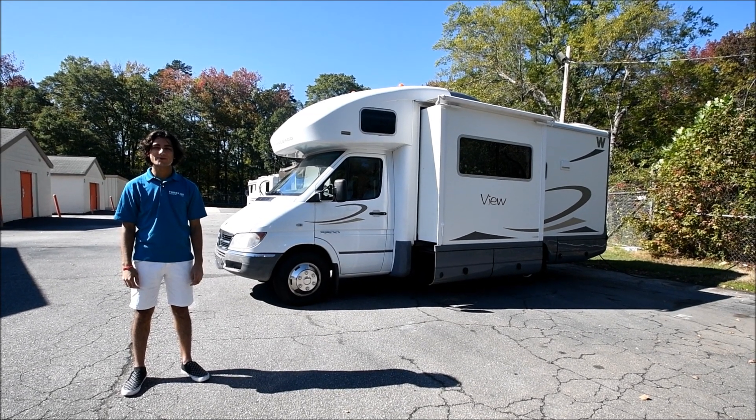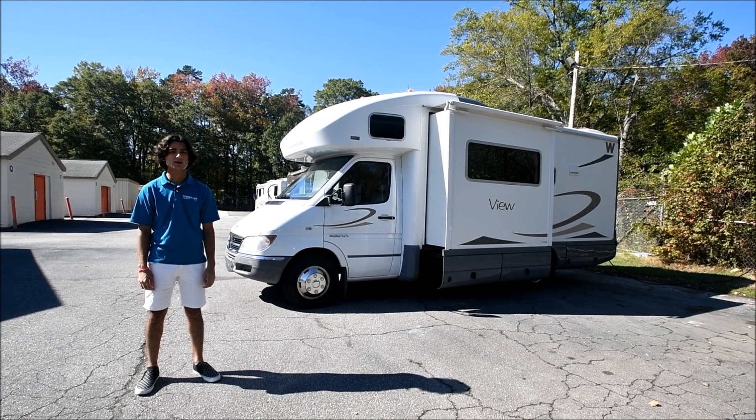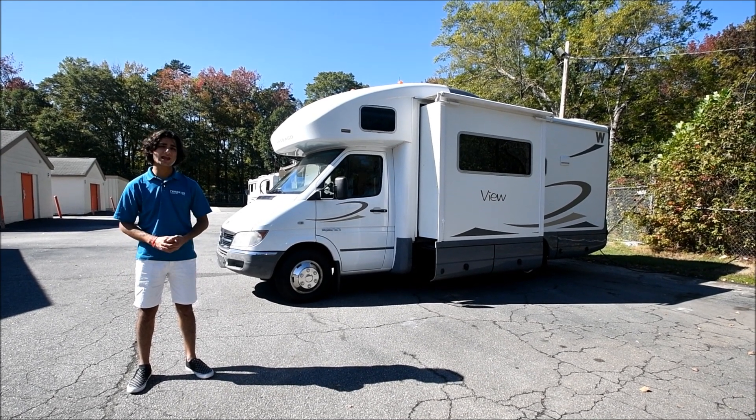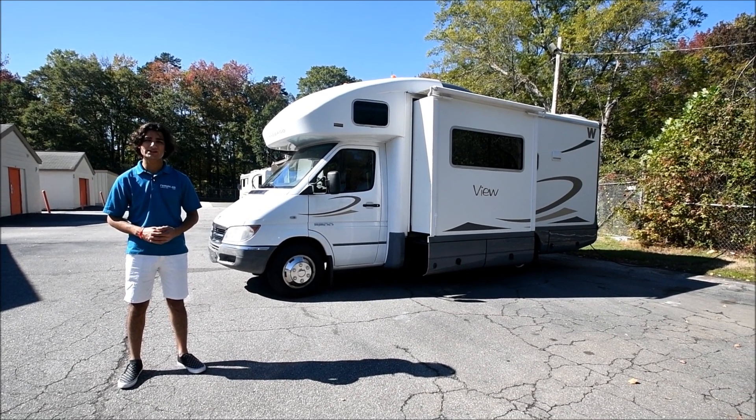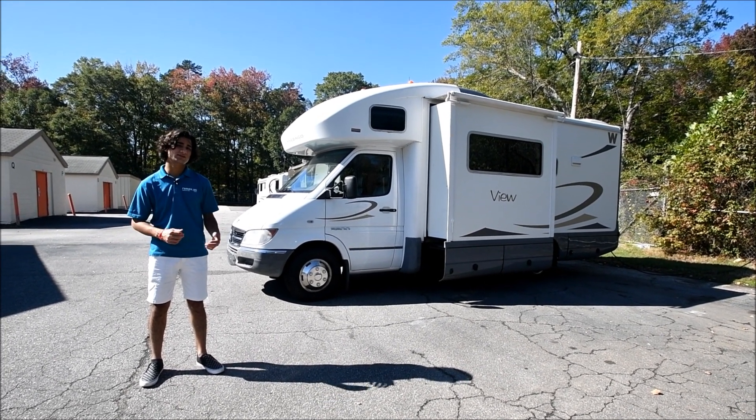Hello, my name is Mayan Shah with RVMAX.US, and today I have this 2006 Winnebago View Model 23H. The 23H model from Winnebago is actually a 2007 variant of this coach, but the chassis is a 2006.